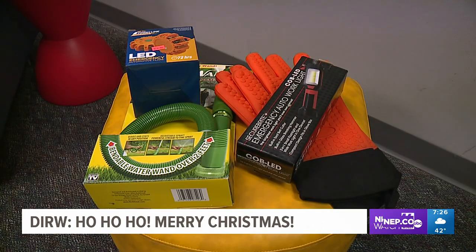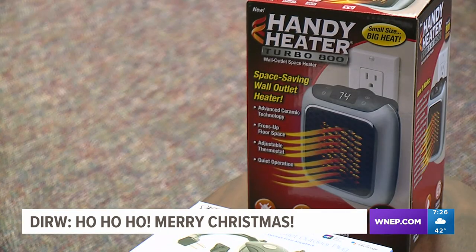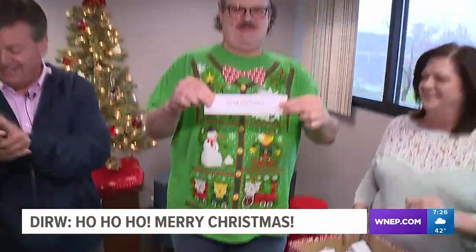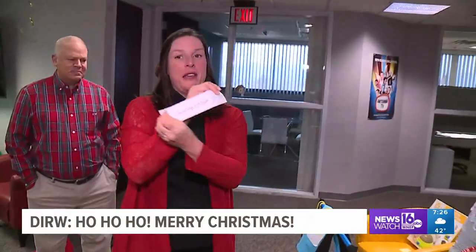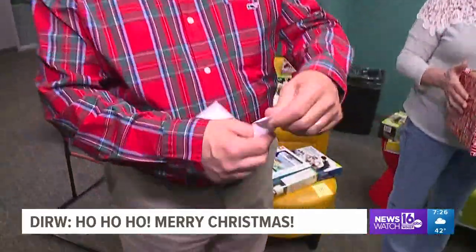Debbie takes the time to sort everything out. She puts some of the products in bundles while keeping the more expensive items as standalone gifts. Santa's helpers tonight include Bruce, who's handed out many prizes over the years, along with our new helpers Laura, Hector, and Fred. Let the raffle begin.